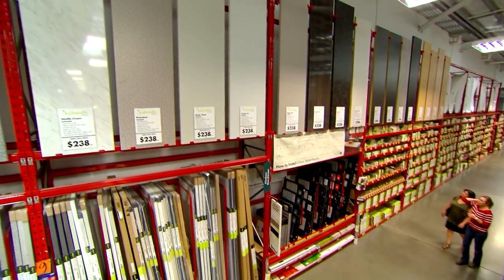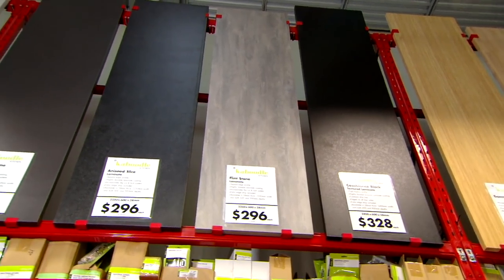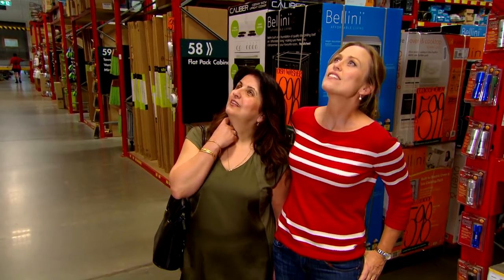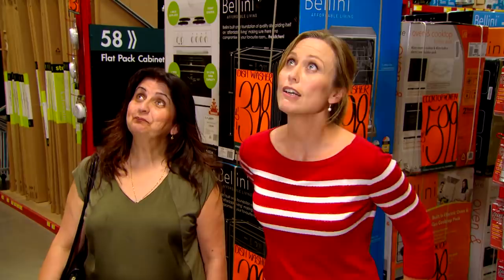So with your bench tops, I know we're after a black but there are a few choices available. We could either go for a plain colour — actually that's quite nice. It's got a marble effect through it. It's actually quite a nice pattern. Done.